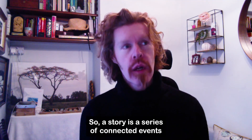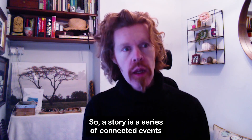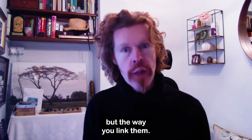So, a story is a series of connected events, and yet storytelling is not so much the events themselves, but the way you link them.